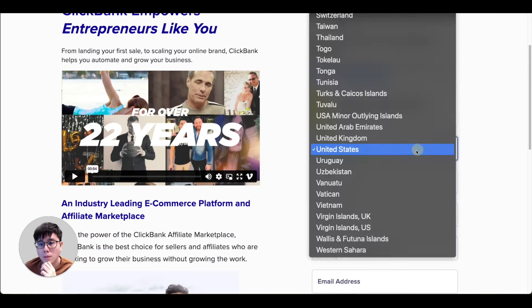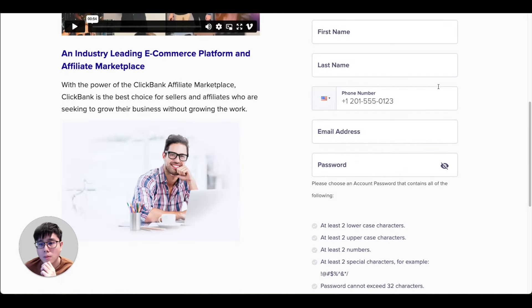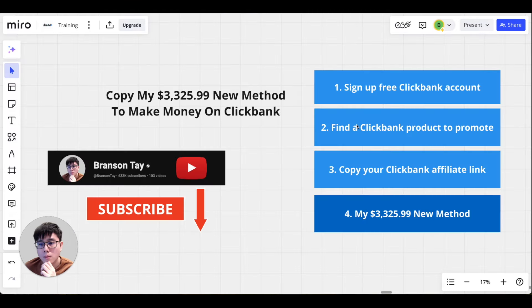They accept so many countries in the world — you can browse through the entire list. Simply follow their instructions to put in your name, email address, and password, read through the terms and conditions, and join ClickBank for free.